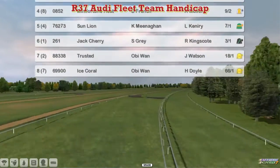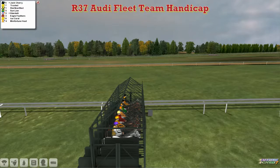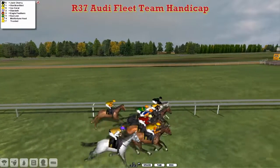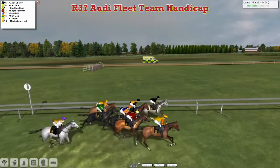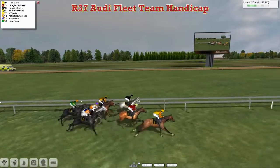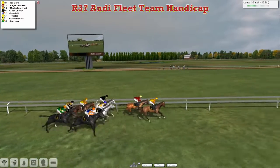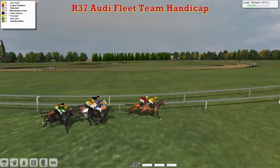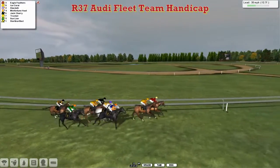Soft going at Haydock for this Aldi Fleet Team handicap over 1 mile 7 furlongs. Now to the start and away they go — slowly away Trusted for Obi-Wan but quickly away is Jack Cherry for Stu Grey. Ice Coral goes wide and passes Jack Cherry to take the lead, with Eagle Feathers in second and Jack Cherry on the rail.